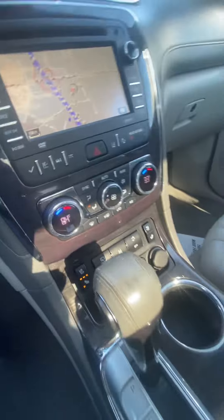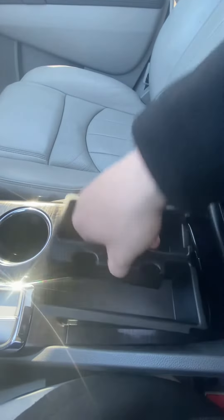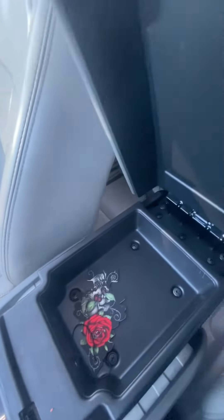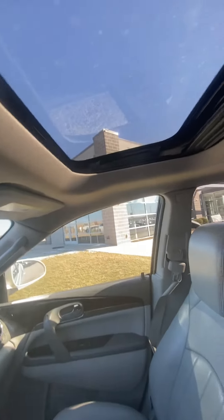I mean this thing is loaded. We've got our shifter, a couple of cup holders, a nice center console, and another smaller one right up here. Good-looking passenger seat. We do have a sunroof, and the nice thing is it actually goes all the way to the back.